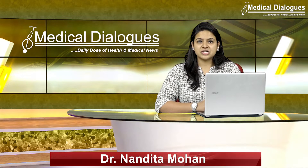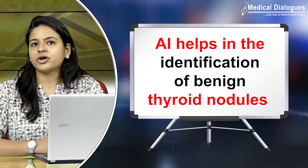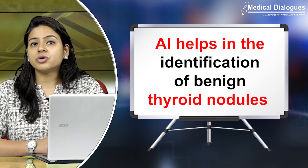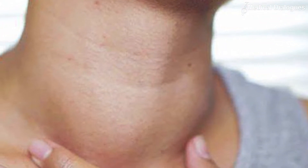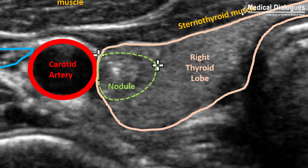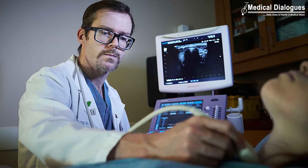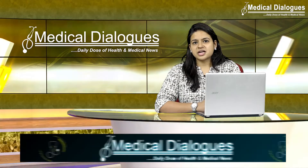AI helps in the identification of benign thyroid nodules, thereby leading to a reduction of unnecessary biopsies. Artificial intelligence can be used to identify thyroid nodules seen on a thyroid ultrasound that are very unlikely to be cancerous in nature, reducing a large number of unnecessary biopsies.